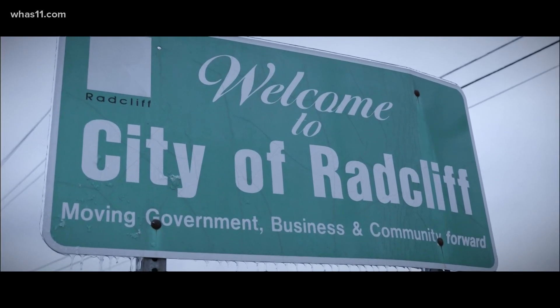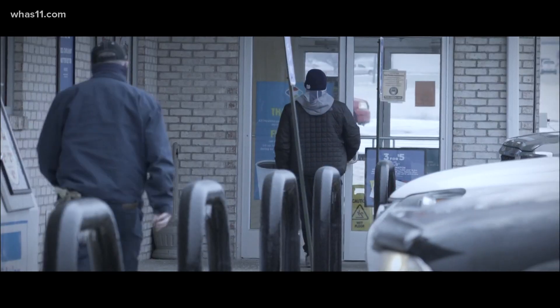We're a small community. We all live here. About an hour south of Louisville, Radcliffe is home to 22,000 people, including Radcliffe Police Detective Joseph Gonzalez. What is going on? What's happening in our city?